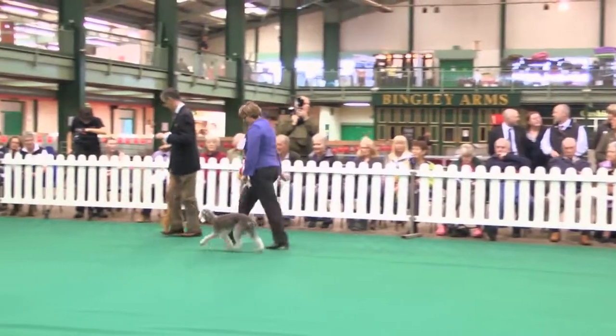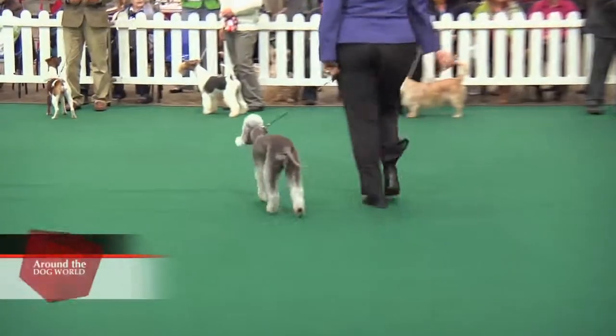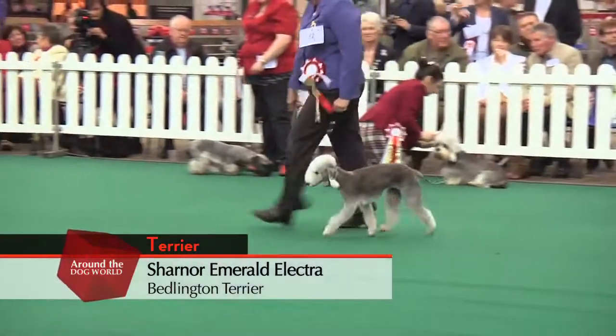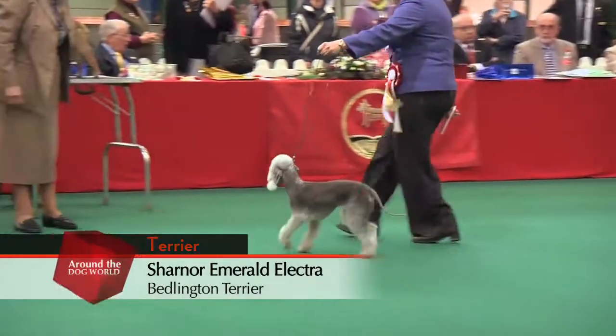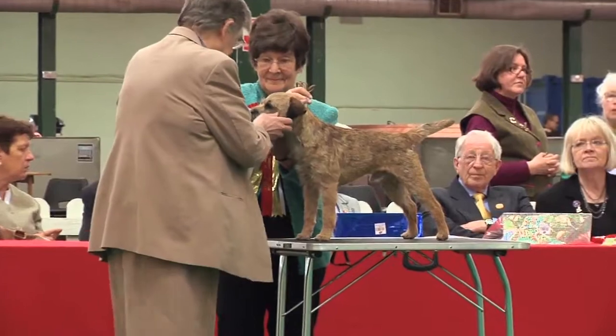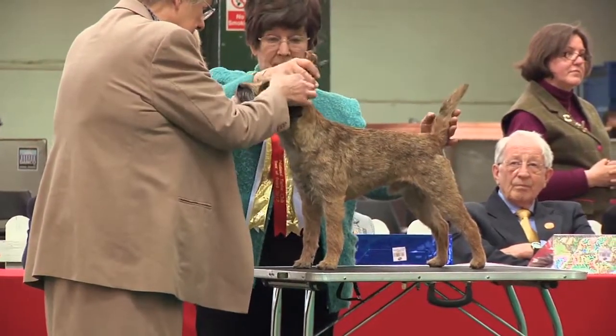It was a great day for Sharon Ames. Her Sharnor Emerald Elector, the Bedlington Terrier, won her third ticket, making her a champion. The pet name of this dog is Muffin. This being a terrier show, we thought we should take a closer look at some of the breeds on show today.